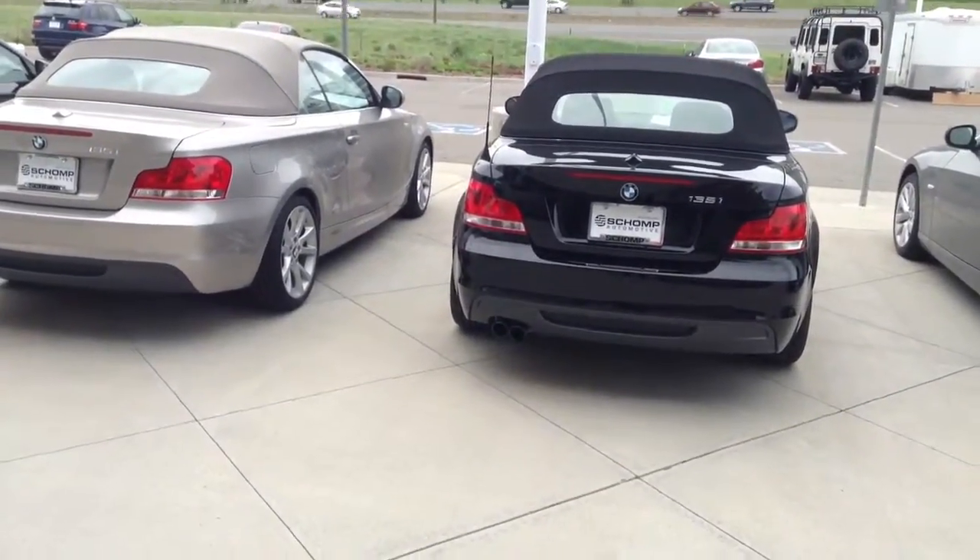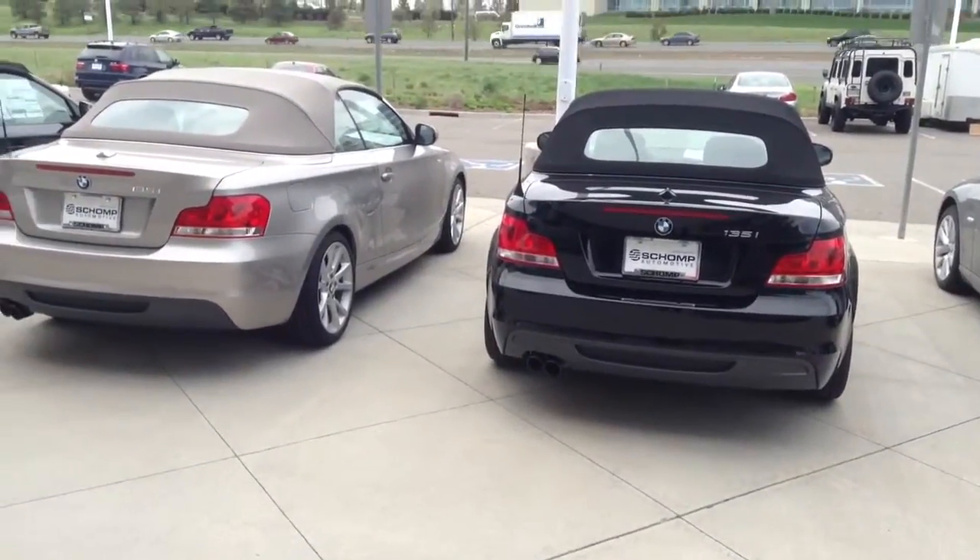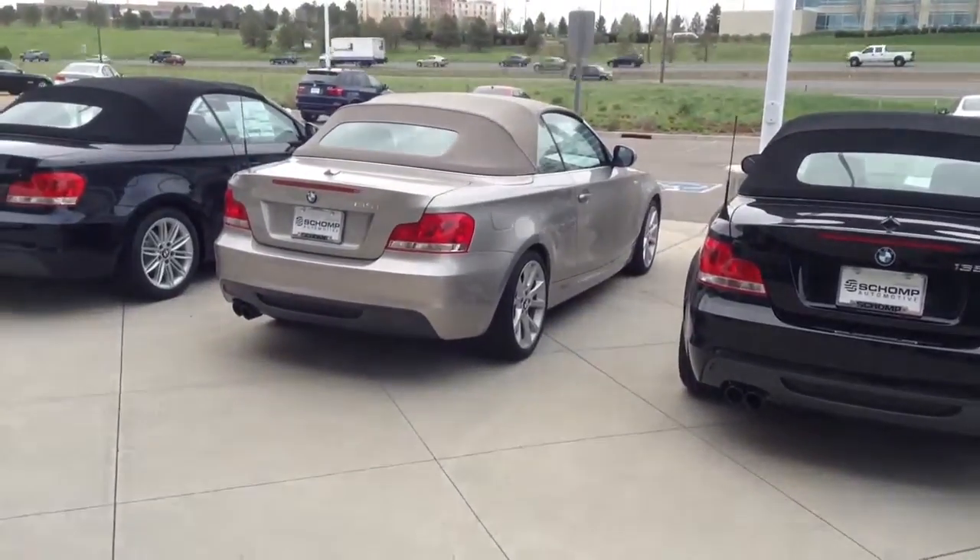Hi, it's Pat Harmon with Schaunt BMW. Just thought I'd send you a quick video of some of the 1 Series that we have on our lot.